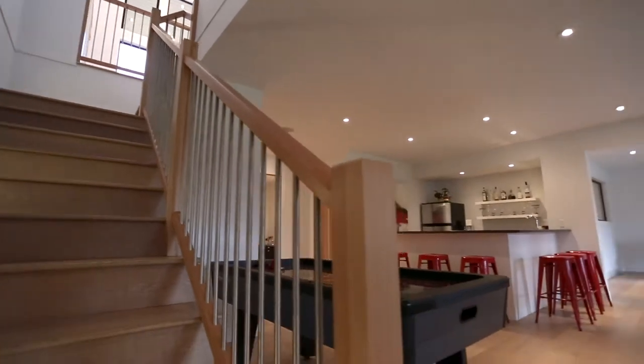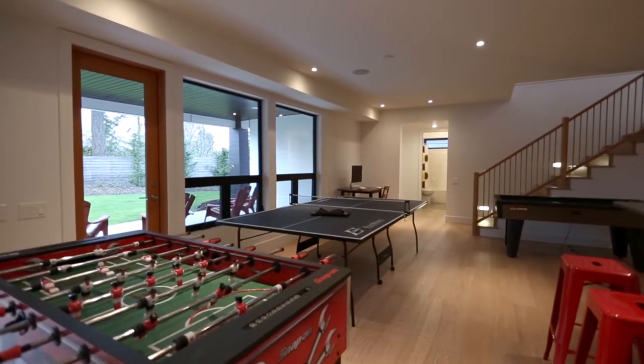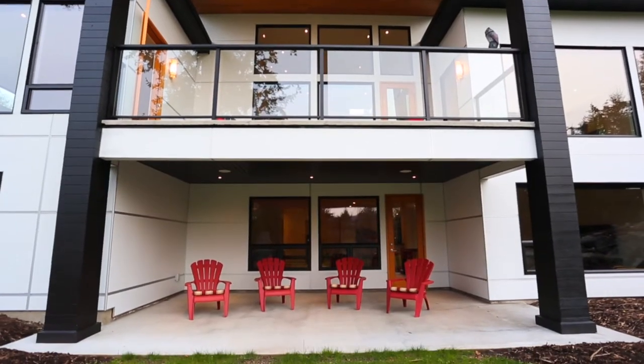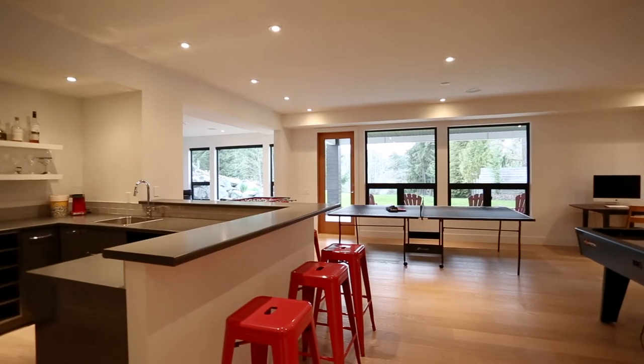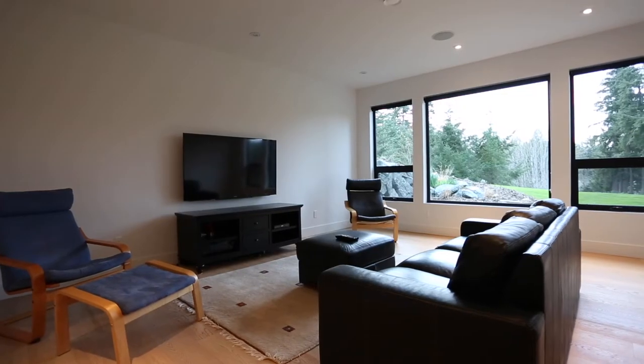So we've made our way downstairs. Again, it's an open concept space with lots of room for games and a beautiful walk-out to the lower patio. This is a great place for families with kids — a great place to have the kids come and play away from the parents upstairs. It has an excellent bar area downstairs, a wine cellar, and a TV room for sitting and watching movies with the kids. It's really a great family home.